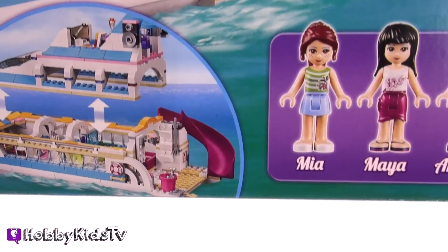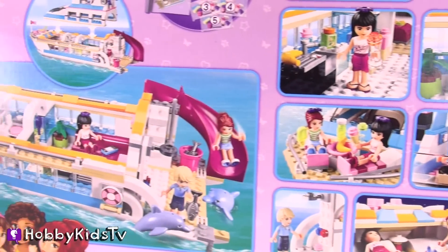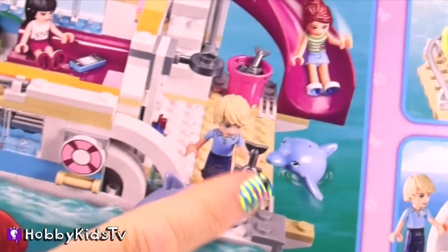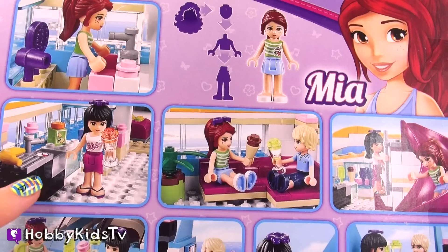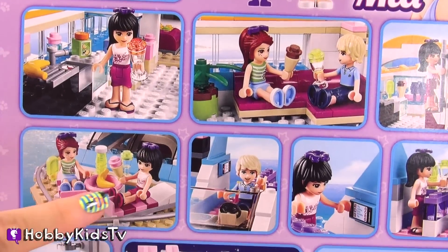It looks like it comes with Mia, Maya, Andrew. This is going to be a blast. It's like a super yacht. It even has a slide. Look at that. And little dolphins. Looks like she's baking some smoothies here.